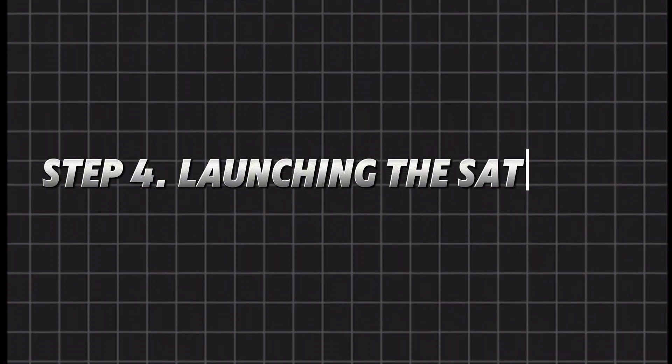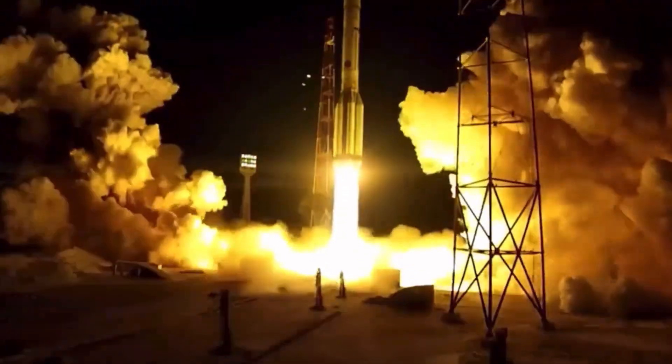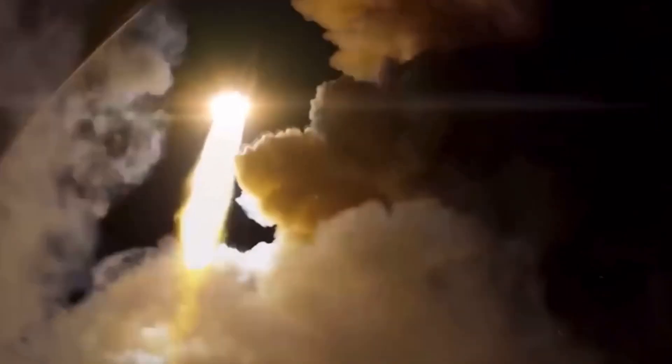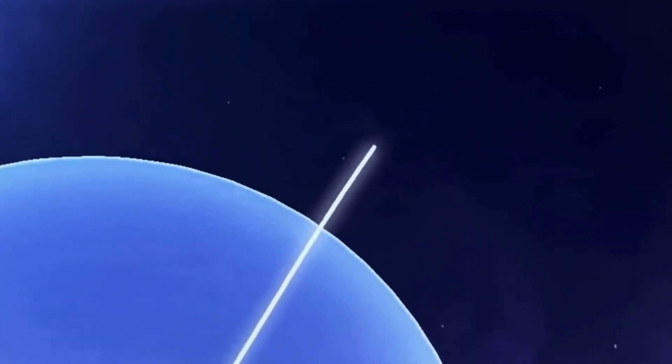Step 4: Launching the satellite. Now comes the most dangerous step — getting the satellite into space. It's packed inside a rocket, placed on top like a giant backpack. But launching is risky; rockets are powerful but unpredictable, and explosions can happen if something goes wrong. Once the countdown reaches zero, engines ignite and the rocket blasts off. It reaches speeds of 25,000 kilometers per hour (15,500 miles per hour) — fast enough to escape Earth's gravity. As it climbs, different rocket stages fall away, and the final stage releases the satellite into orbit.